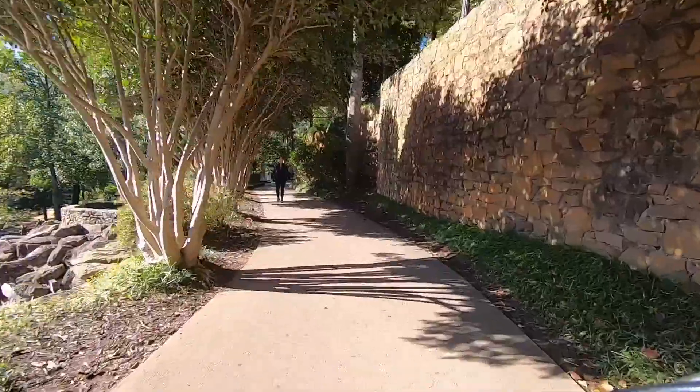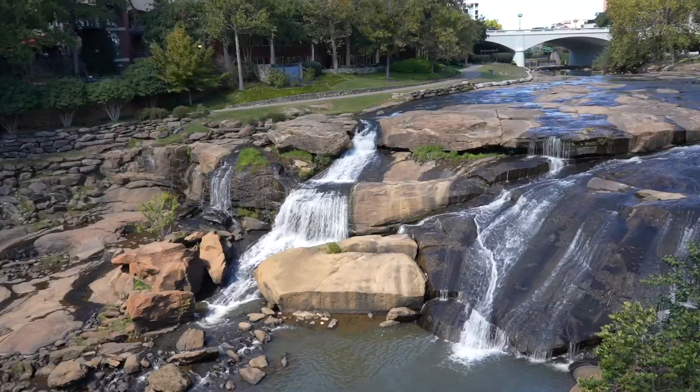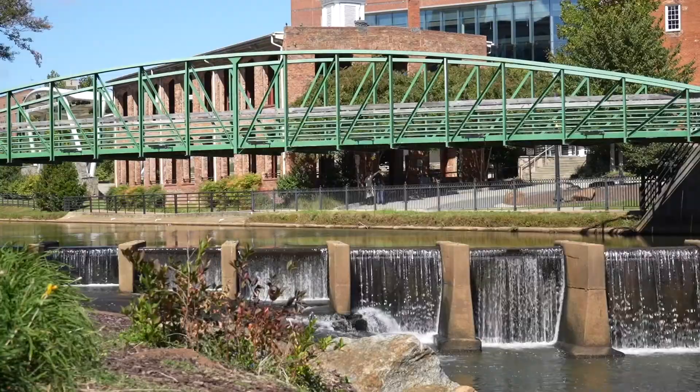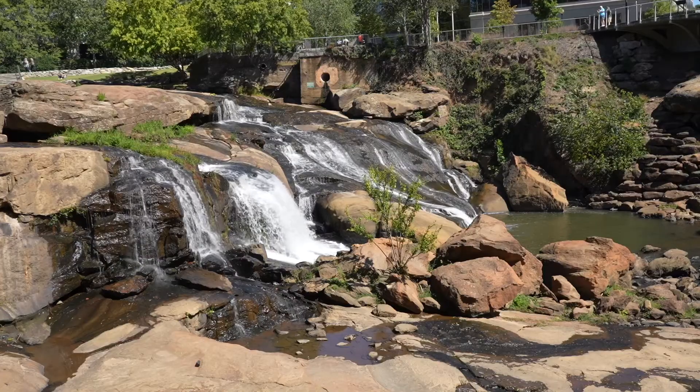And off you go to nearby Falls Park. This stunning urban green space with waterfalls and a towering pedestrian bridge is the hub for many of Greenville's local festivals and events, and the centerpiece of its ever-popular downtown.